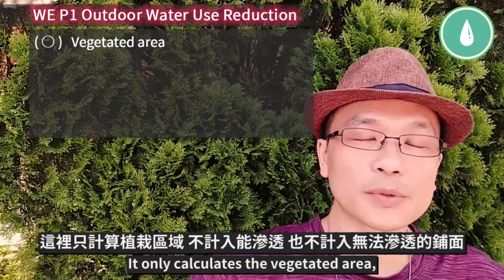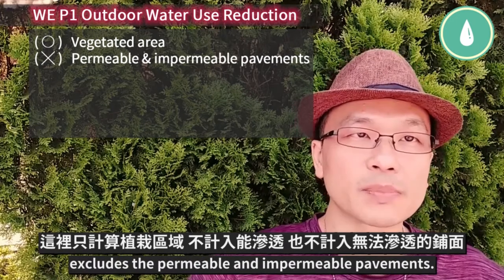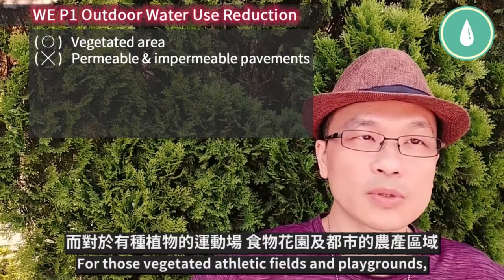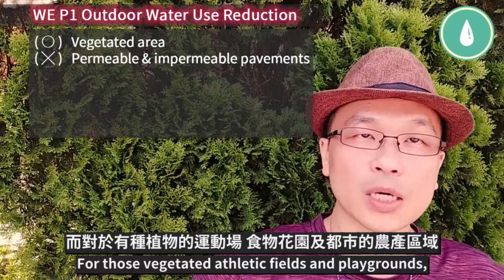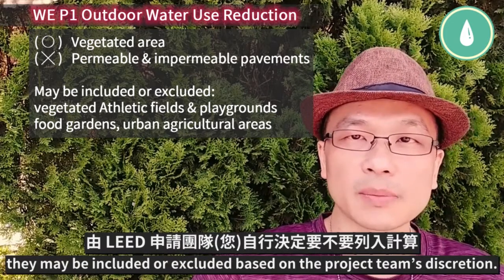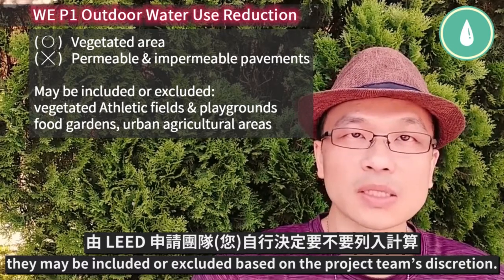It only calculates the vegetated area and excludes permeable and impermeable pavements. For vegetated athletic fields and playgrounds, food gardens, and urban agricultural areas, they may be included or excluded based on the project team's discretion.